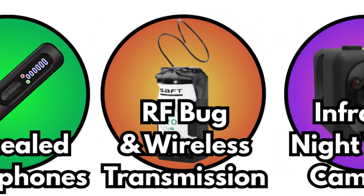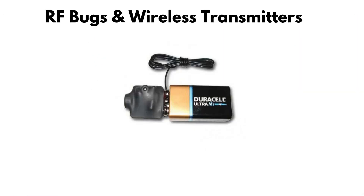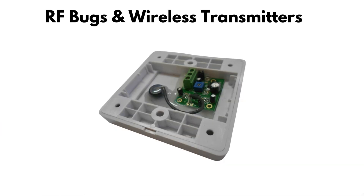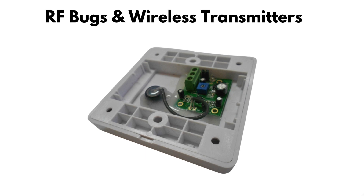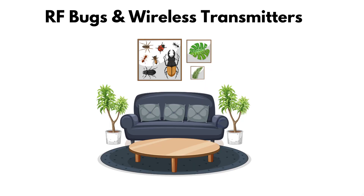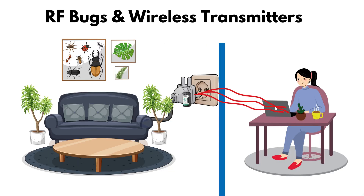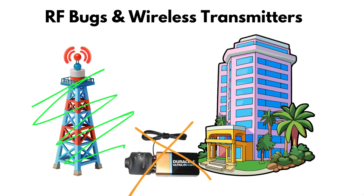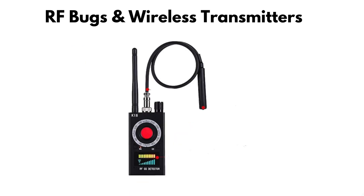RF bugs and wireless transmitters. Some spying devices don't store recordings at all — they transmit them. These are often called RF bugs. Small and sneaky, they can be hidden inside a charger or outlet, quietly sending audio or video to someone nearby. Their strength is immediacy: the spy gets the feed in real time. Real cases have shown these bugs tucked behind furniture or plugged into walls, streaming straight to a laptop in the next building. They're lightweight and portable, but they struggle with range — thick hotel walls and radio interference can make them unreliable, and a quick sweep with an RF detector can expose their signals.